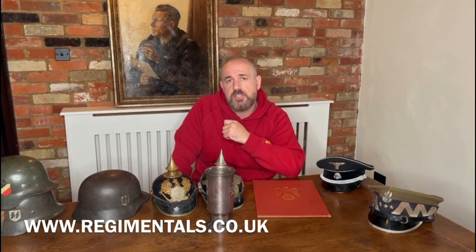We'll be at Birmingham with a big stand and lots of items. It's probably the best focused military show in the UK for all-around World War One, World War Two, and antique weapons. Try and get along to that show — keep watching the website, Facebook, and Instagram, and we'll see you very soon.